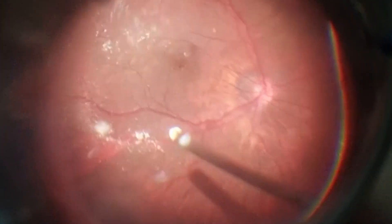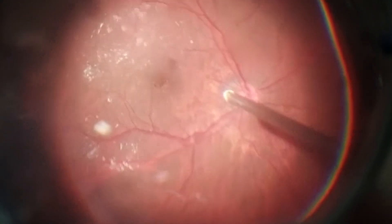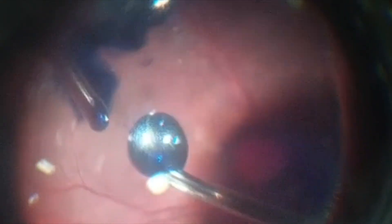One of the main challenges in macular hole surgery in a highly myopic eye is the poor staining of the ILM. To facilitate staining, the surgeon performed a complete fluid-air exchange with drying of the posterior pole to achieve direct contact of concentrated brilliant blue dye with the ILM.